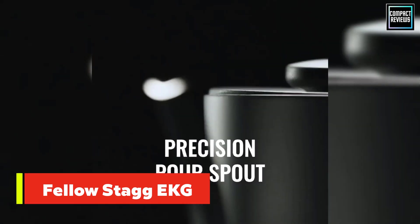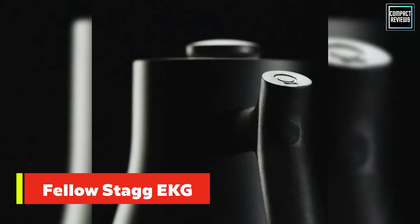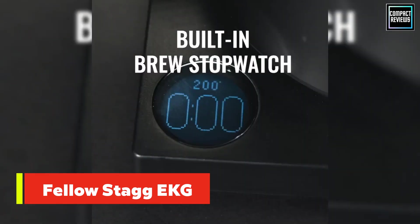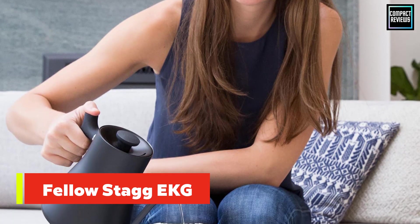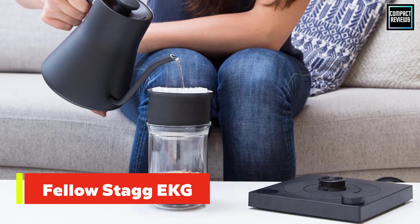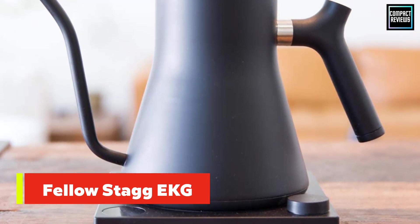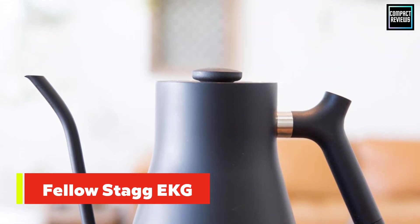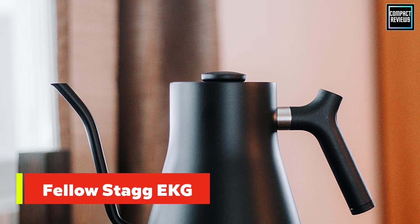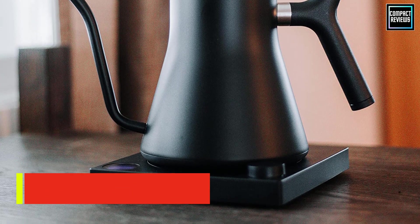The modern design also sets the item apart from its competition. While gooseneck kettles largely look alike with swooping spouts and stainless steel exteriors, the Stagg kettle is available in an array of matte colorways as well as a polished copper option, with an elegant silhouette that is one of a kind. Luxury comes at a price, however, as the Stagg EKG is one of the most expensive gooseneck kettles on the market. As a cheaper alternative, the company produces a stovetop model at almost half the cost.